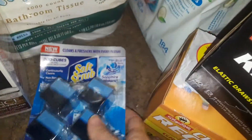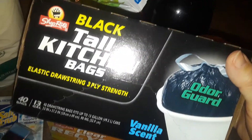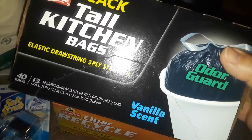I also needed some extra trash bags — I like to stock up. I got this simple black one, the big size with a drawstring. You get 40 in here and it was only $3.99, which is cheap. It has a vanilla scent.